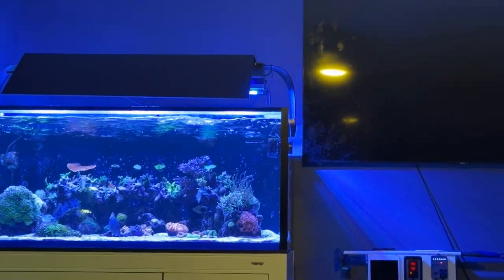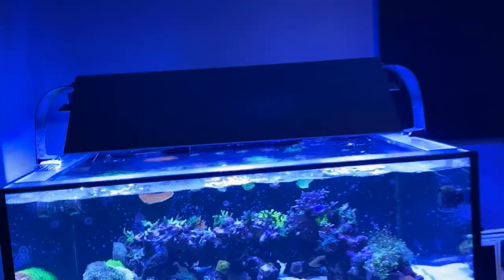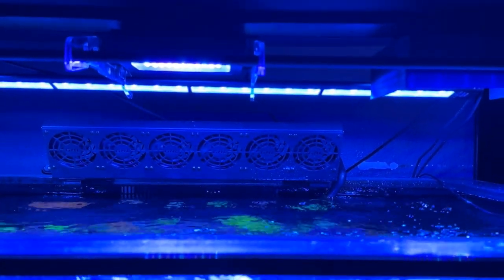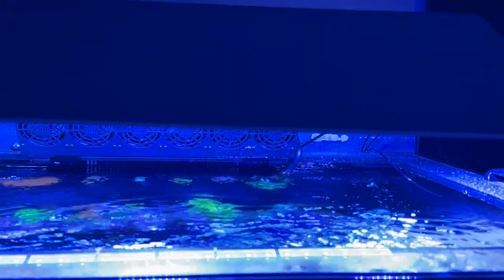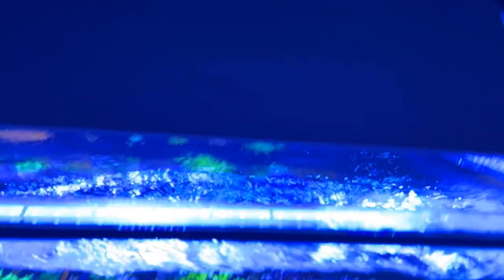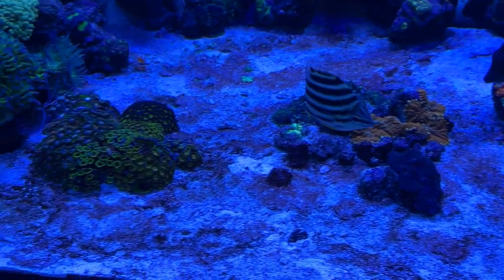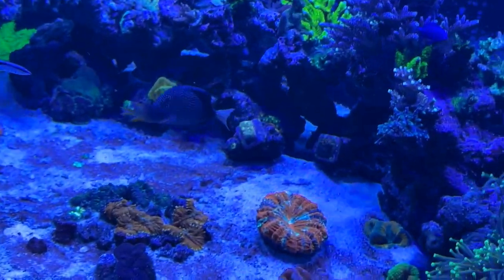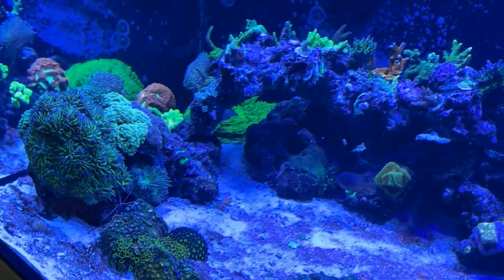Shout out to CJ — he came up with the foam board visor for my new AI blades. So I got the Coral Grow and Coral Glow. I put the Coral Glow in the back for my aqua pour, and the Coral Grow in the front for pop, with my three Radeon XR-15 G6 Pros. I couldn't be more happier. I had to move a few corals around like my clam because it was getting too much light, so I moved everything accordingly. But yeah, everything is doing amazing.